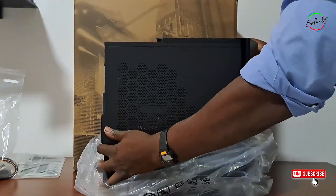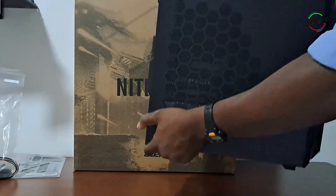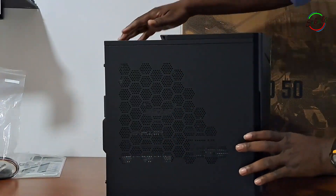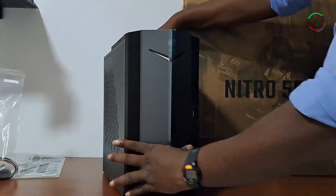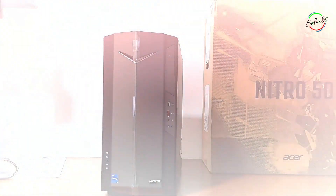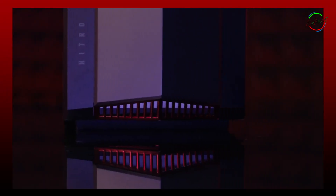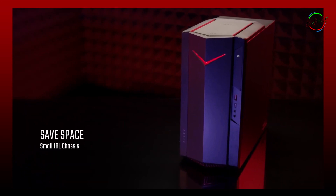And here we have it — the new Acer Nitro 50. You won't need to ever worry about it slowing you down. This PC comes installed with a 12th generation i5 with a 6-core processor, 8GB of RAM expandable to 32GB, and a 512GB M.2 NVMe SSD for faster load and boot-up times. Unfortunately no HDD, but that's not a problem — you can easily add that later.